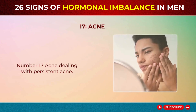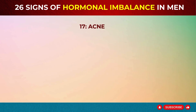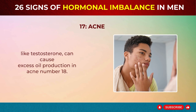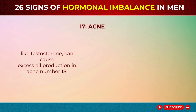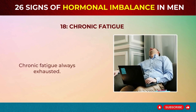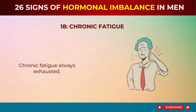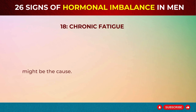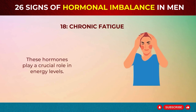Sign 17: Acne. Dealing with persistent acne? Hormonal imbalances, especially high levels of androgens like testosterone, can cause excess oil production and acne. Sign 18: Chronic Fatigue. Always exhausted? Hormonal imbalances such as low thyroid hormones or high cortisol levels might be the cause. These hormones play a crucial role in energy levels.